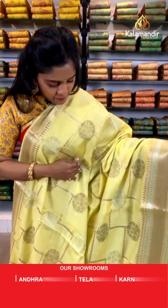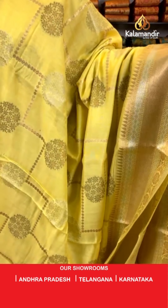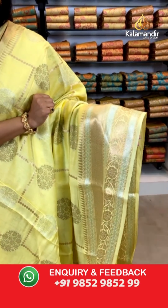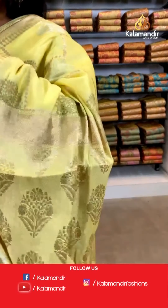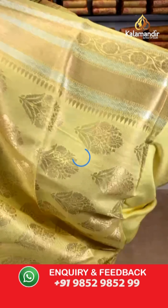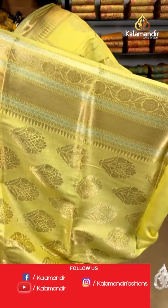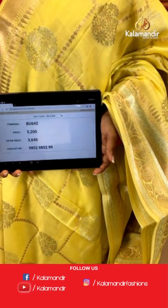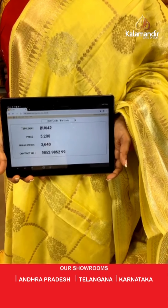Moving on — I'll show you a lemon coloured saree, a very beautiful and trendy colour. Check this out — a very brightly toned saree, gold and silver zari work on the entire body. For the border, similar colour but with gold zari and silver zari work. A very gorgeous and subtle saree with lovely zari work. The pallu is again zari woven and the blouse piece is completely covered with brocade work. Saree code is BU642, actual price is 5,200 and offer price is 3,640 rupees.